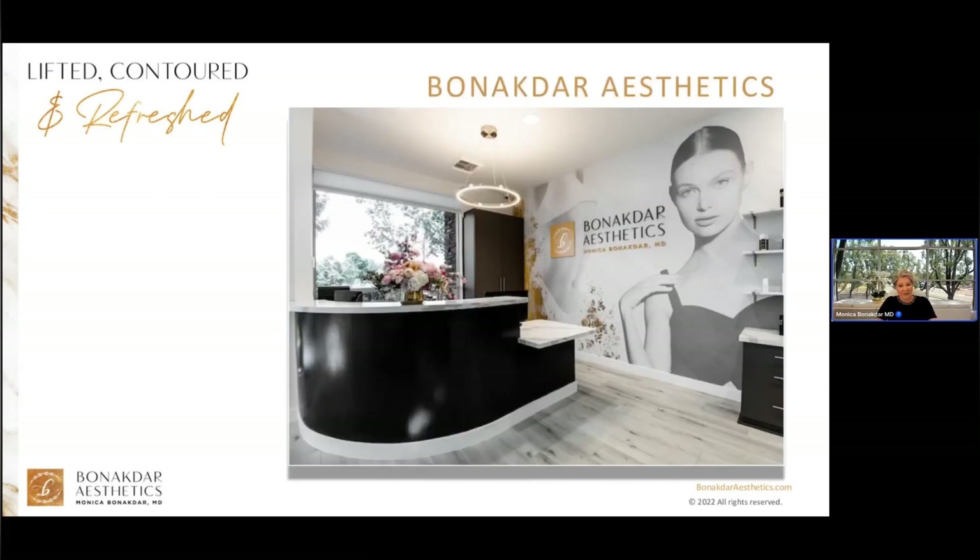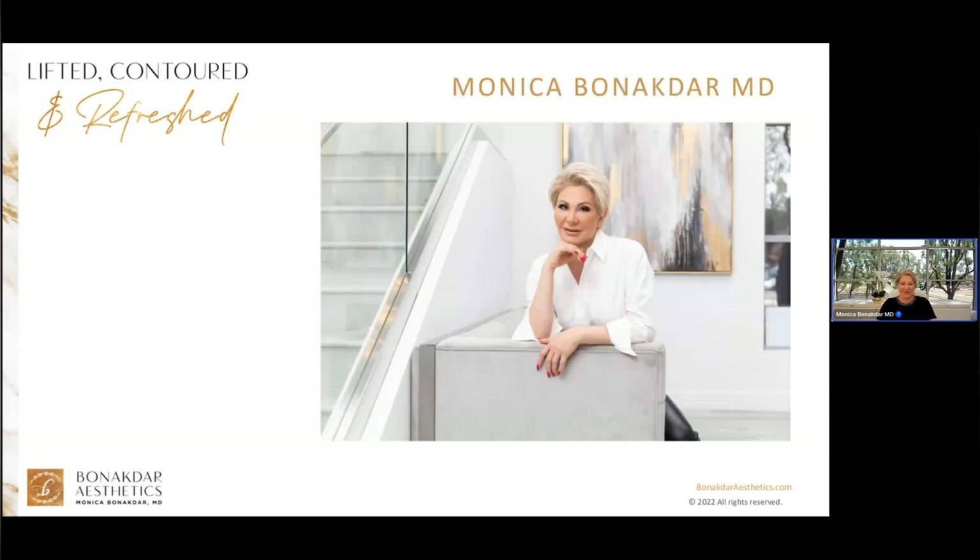I currently have two practices called Banakdar Aesthetics — one is in Newport Beach and the other is in Palm Desert. My staff and I are in the process of putting together our first med spa that will be in South Orange County. Lots of exciting new things coming.